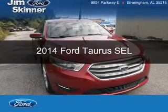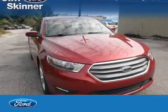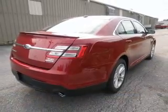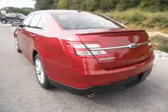This is a new 2014 Ford Taurus, powered by part-wheel drive, a 3.5-liter 6-cylinder engine, and a 6-speed automatic transmission.